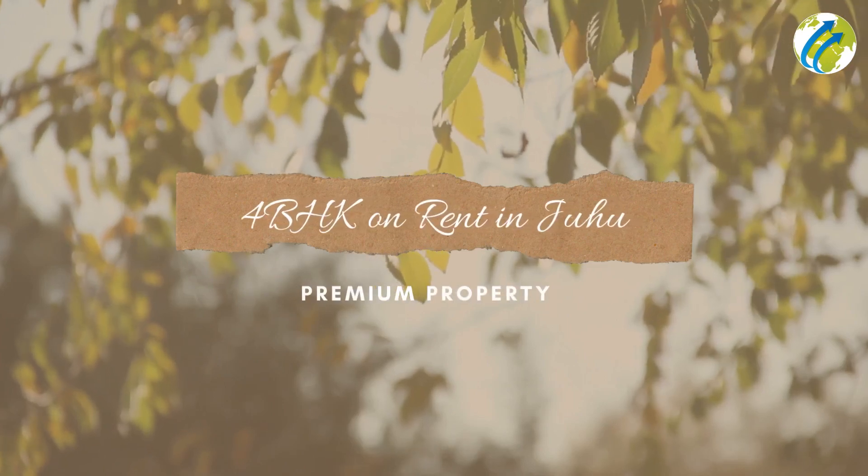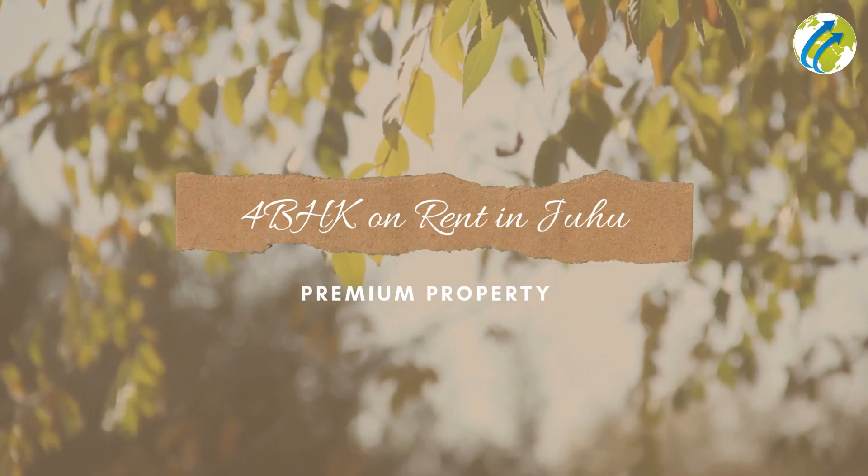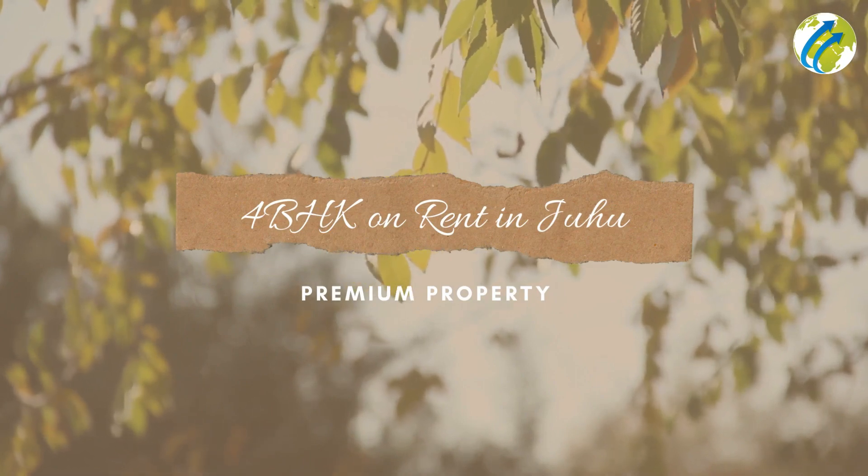Hello everyone, today we are presenting you a premium 4 bedroom hall kitchen apartment for rent in Juhu area.